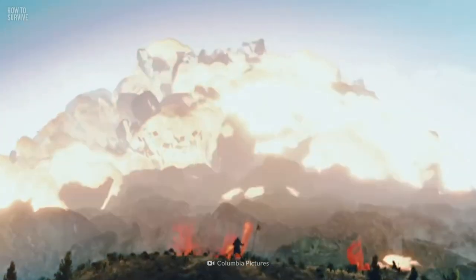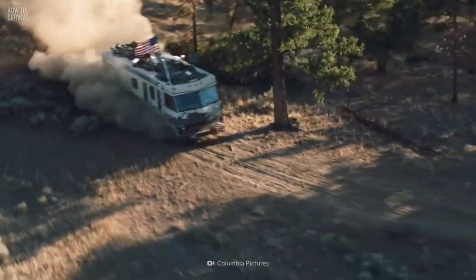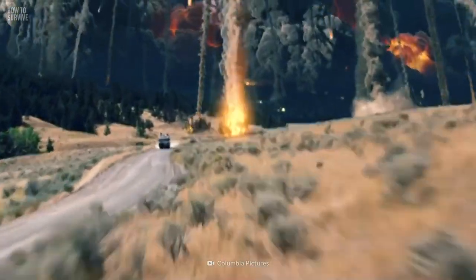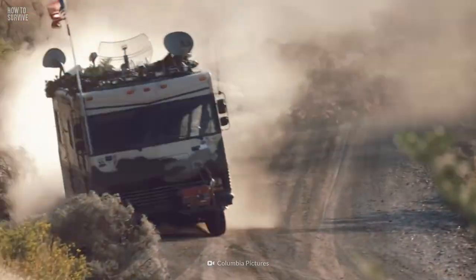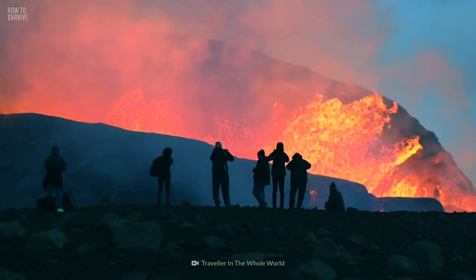Once lava bursts out of the volcano, it'll destroy everything in its path. At the same time, tephra — the pieces of magma that get blasted into the air — can crush houses, cars, and block roads. You would need to put as much distance between you and the volcano before the destruction begins.